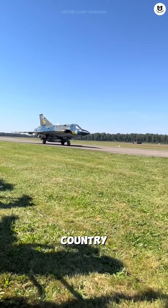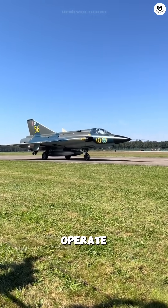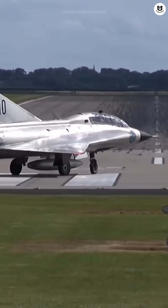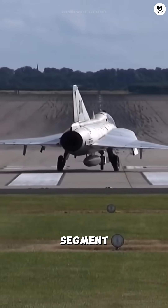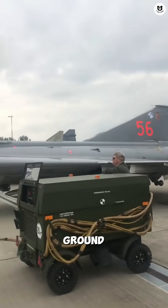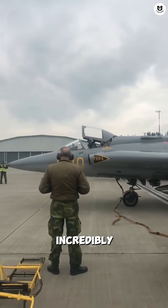Sweden, as a neutral country, designed the Draken to operate from ordinary highways. If major bases were bombed, the Draken could land and take off from a widened road segment. The jet could be refueled and rearmed by a small ground crew, making it incredibly hard to destroy.